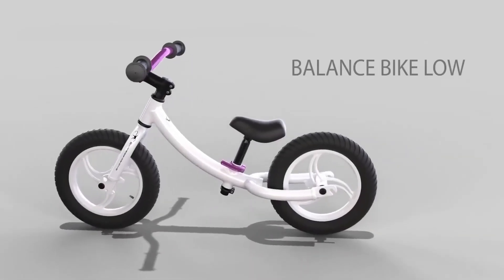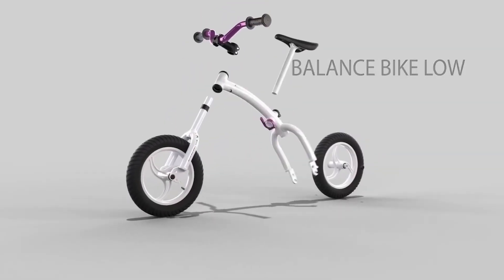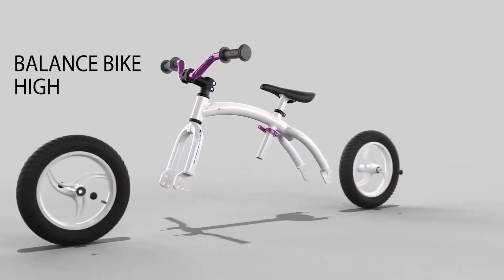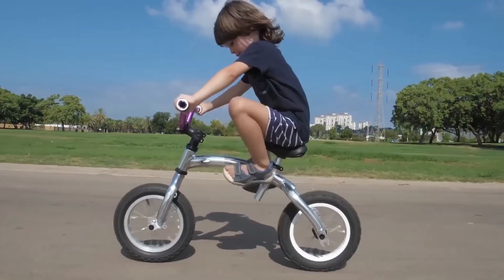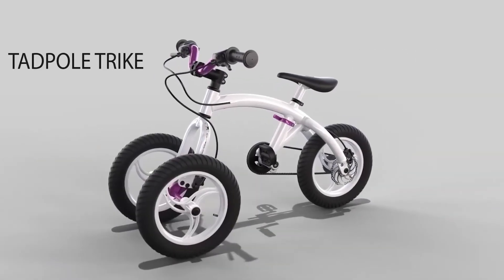It's built tough, with aircraft-grade aluminum and a commitment to long-term sustainability. Think of it as the Swiss Army knife of children's transportation, and a rare example of long-term product design done right.